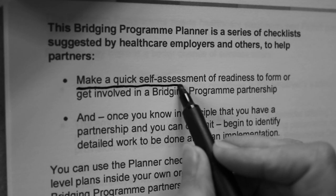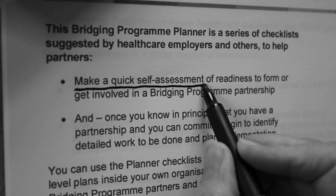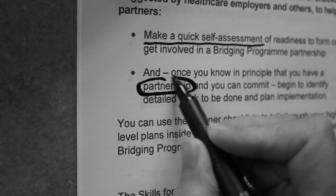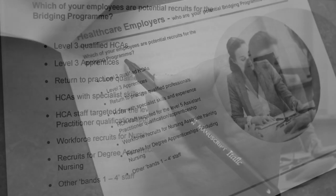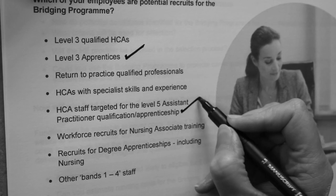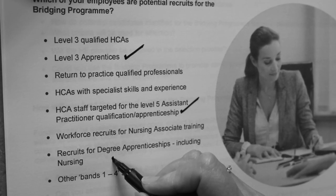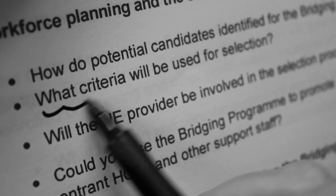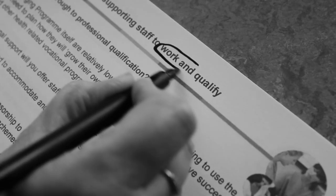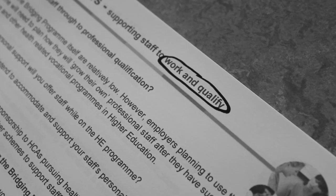First, to make a quick self-assessment of how ready you are to get started. Second, once you know in principle that you have a partnership and you can commit, you will need to think about which employees are potential recruits for the bridging programme — workforce planning and the selection of potential candidates — and how you will support staff to work and qualify at the same time.